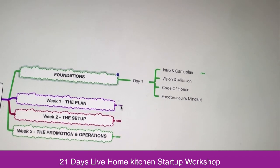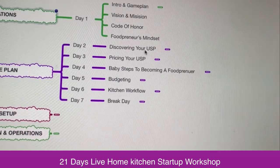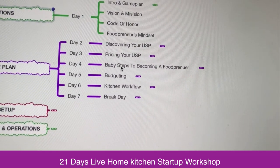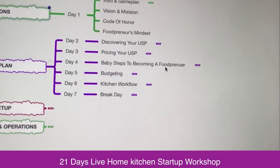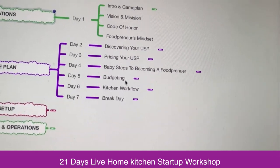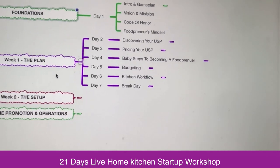Then on the start of the second day we are going to discover your USP — what will be the speciality, pricing your USP, baby steps to become a home kitchen entrepreneur. We have to budget — what will be your basic budget, what should be the kitchen outflow, and then we will have a break.